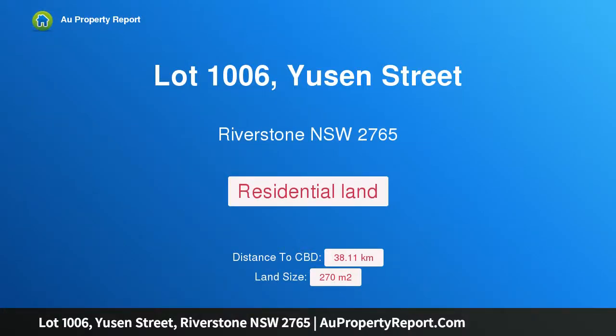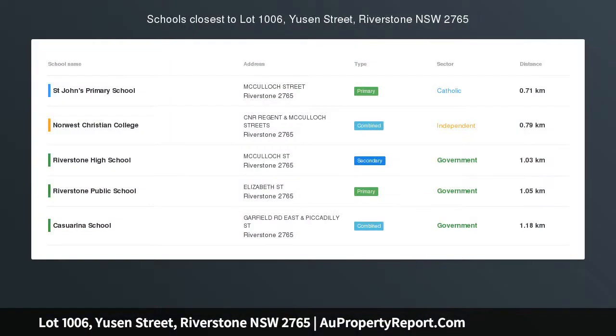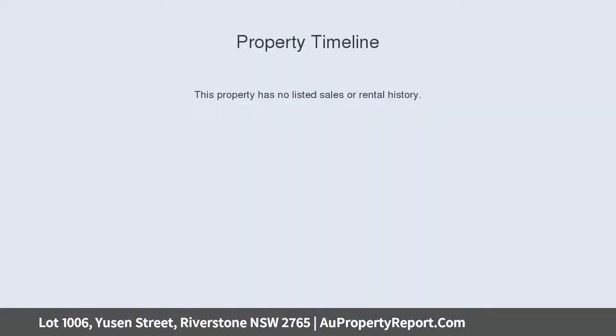Hi, I am glad to introduce Property Lot 1006, Eusen Street, Riverston NSW 2765. Registered Block Ready to Build.